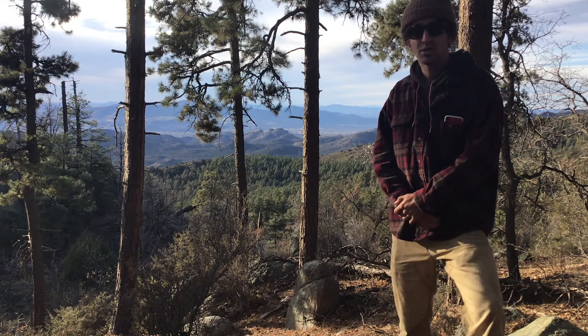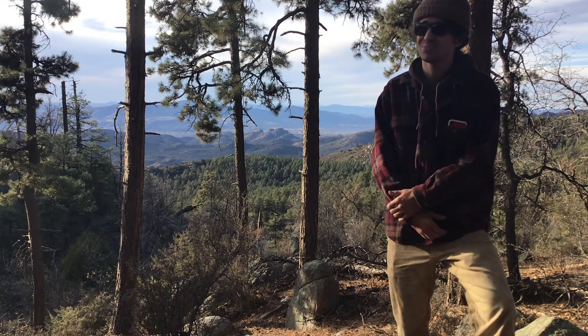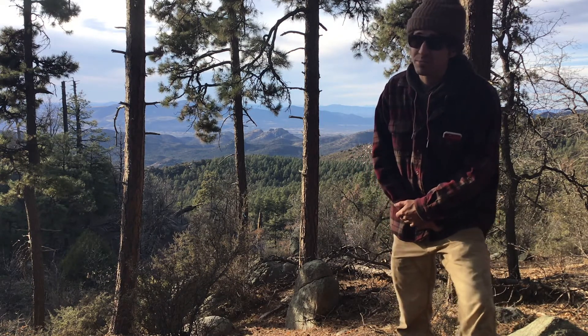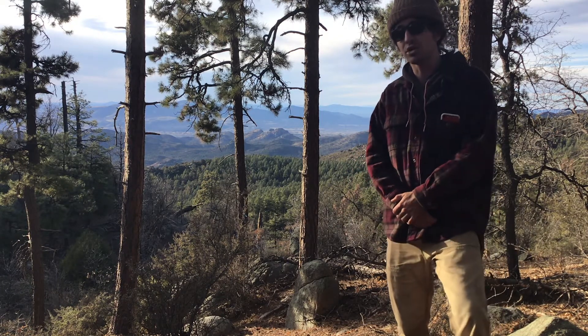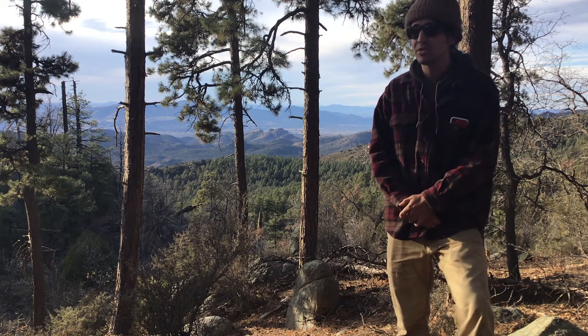Hey natural historians, YouTubers, Instagrammers, birders, plant nerds, corporate executives, whoever you are — welcome to this week's episode of Notes from the Field. I'm James, Collections Manager at the Natural History Institute.